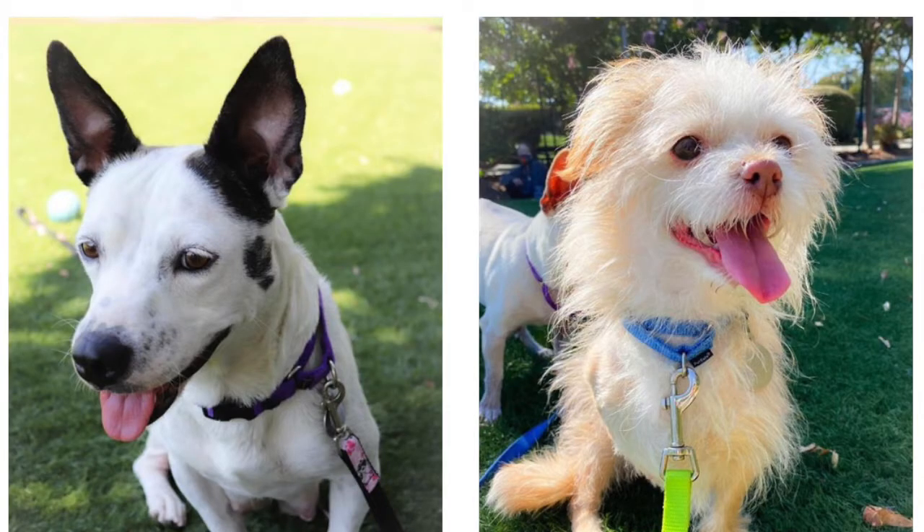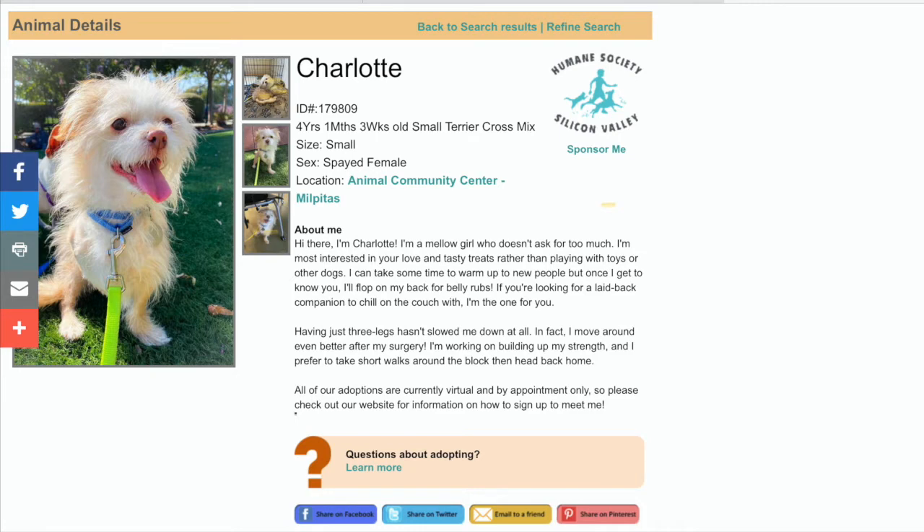The two dogs we're looking at today to inspire our artwork are found on the Humane Society of Silicon Valley's website and are currently up for adoption. There's Maya on the left and Charlotte on the right. They're so cute and really interesting to look at. Charlotte has really scraggly, stringy hair, and Maya has really interesting black and white fur. I was looking at their photos and decided I wanted to learn more, so I clicked on their profiles.